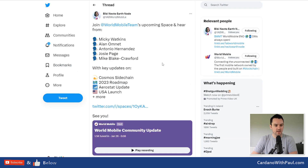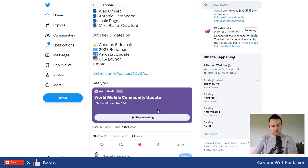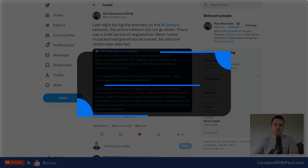The World Mobile team held a Twitter Spaces last night. Bibi Necto Earth Node has put out a good thread on Twitter summarizing the main questions and information — I'll link that down below along with a link to play the recording. A big question was: is World Mobile moving away from Cardano? Absolutely not — 'We are married to Cardano,' said Mickey, who is Mr. Telecoms on Twitter. I'll probably do a dedicated video on World Mobile soon. I also have my node up on the testnet and got it all working in the last few days.